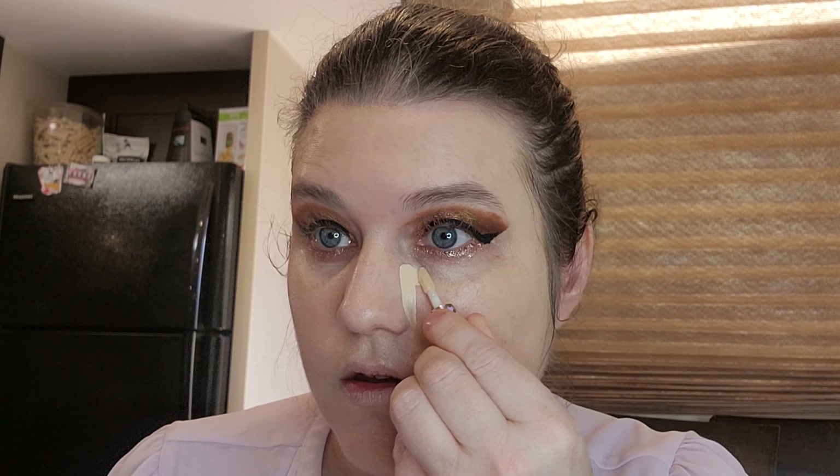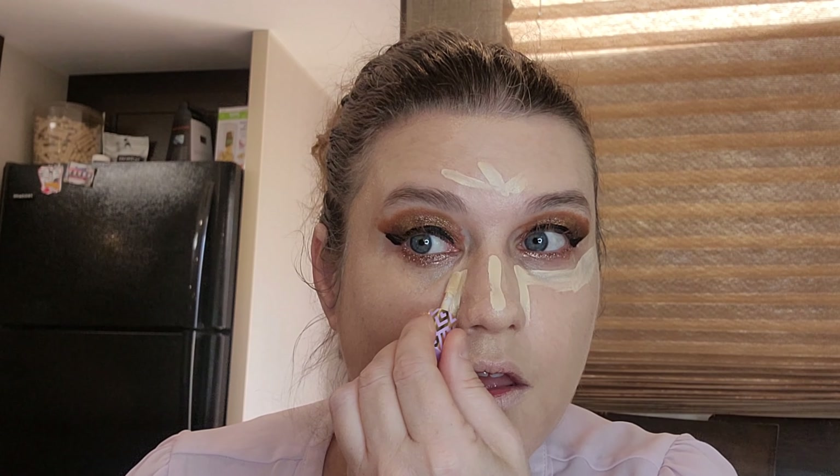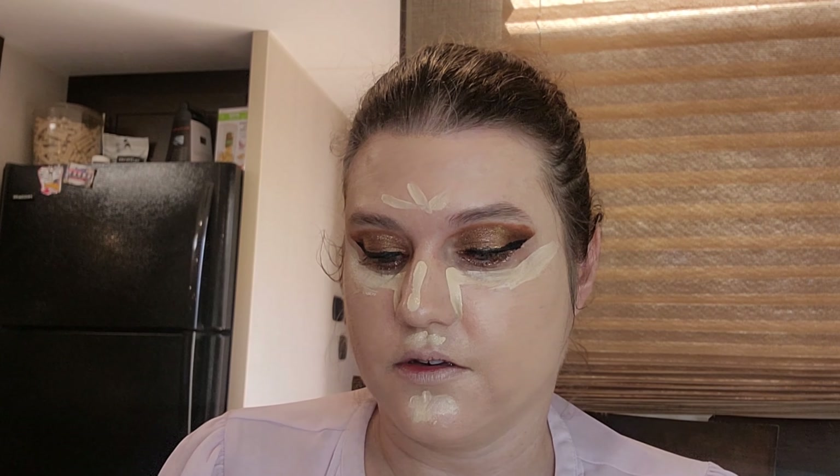We're going to use the Tarte Ultra Creamy Concealer. I like this concealer — it's very creamy. I don't know why, but in my hotel I have the same setup and it doesn't seem to be this dark.